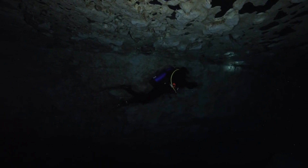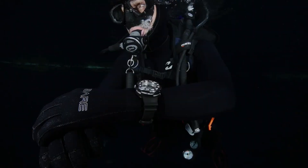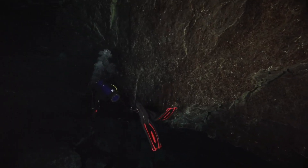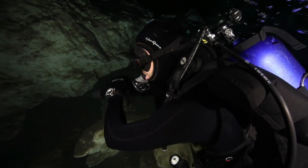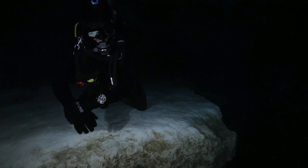Case material: two-tone super titanium with Promaster crown. Water resistance: 1000 meters / 100 bar, suitable for scuba diving. Crystal: anti-reflective sapphire crystal. Item shape: round. Dial window material type: scratch-resistant sapphire.